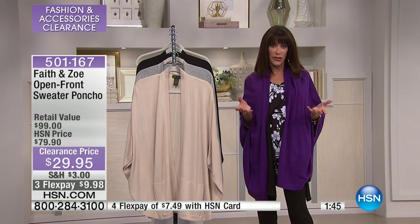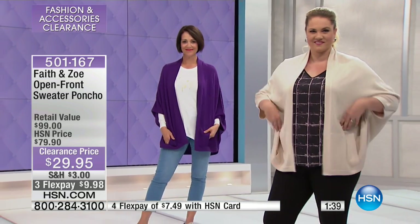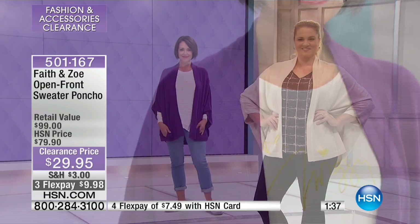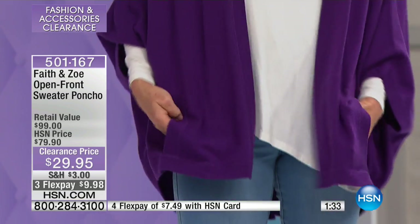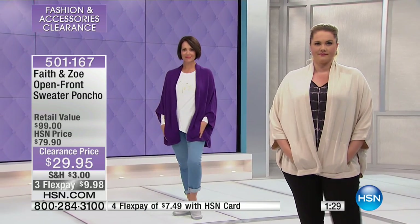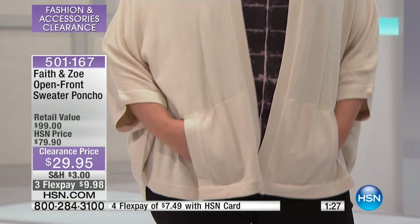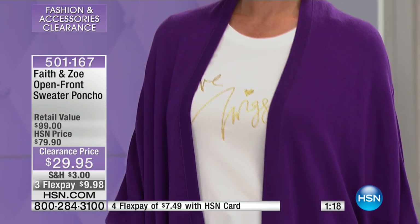If you like to buy clothes and put them away for gift ideas — maybe someone is having a birthday or you want to brighten someone's day — this is a great item because you don't have to worry about the fit. That's one of the things we love about these one-size garments. We don't do a lot of them here, but here's your chance to get one. And Faith and Zoe is another one of our top designer brands that we offer here at HSN.